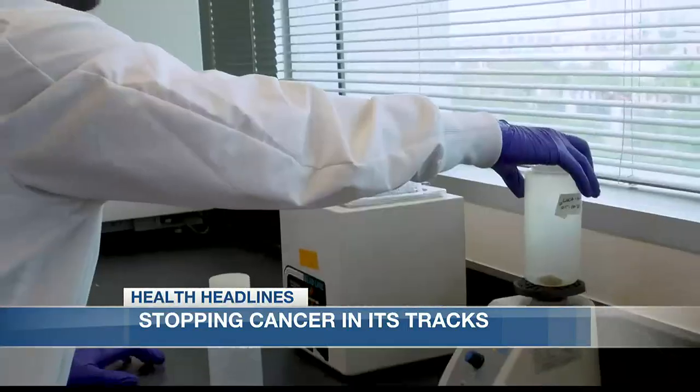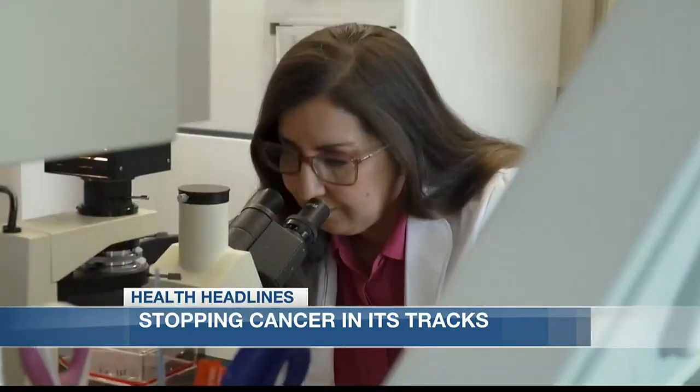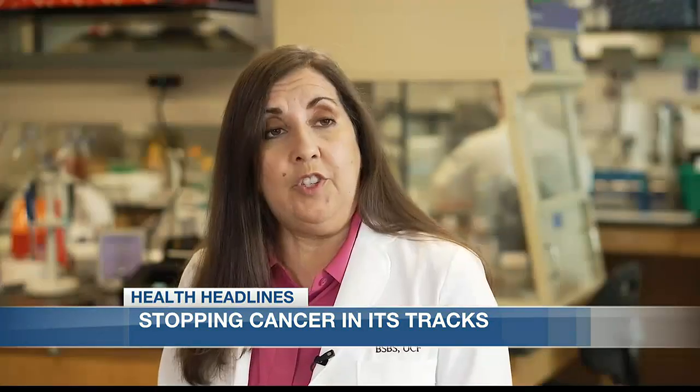With a new method called liquid biopsy, they can take any body fluid like blood, urine, or saliva and analyze it for tumor cells shedding. We're using a specific marker to find those cells — it's never been used before.